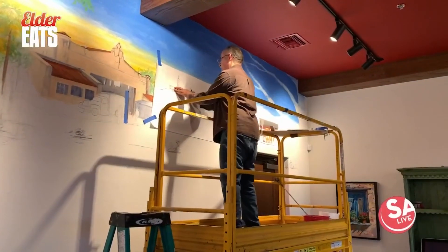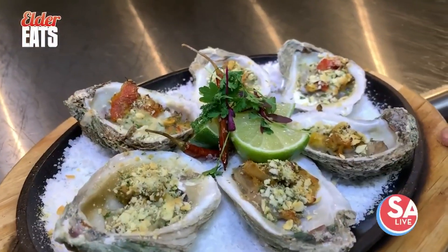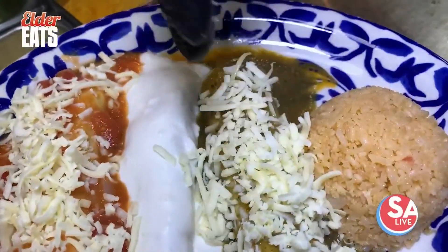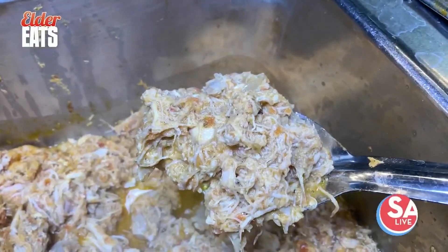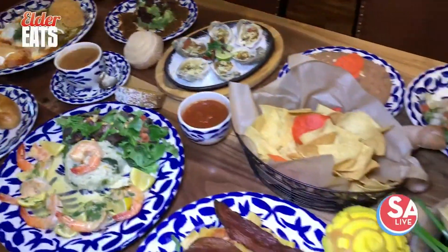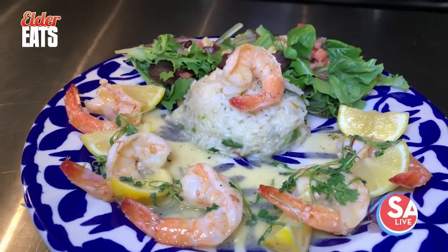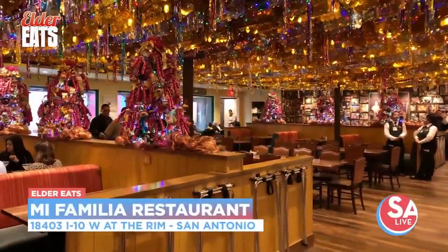You guys have got to come out here. The grand opening is November 19th — make your way up here to the Rim. Mi Familia, the new Cortez family restaurant, is open up here. The food, everything here, it reminds you of Mi Tierra, La Margarita, Pico de Gallo, the Viva Via Taqueria. Absolutely phenomenal food — it's like they picked it up and just moved it. Even the atmosphere, everything in here, it's perfect, exactly the way it's supposed to be. Keep eating San Antonio, and for Essay Live, I'm David Elder.